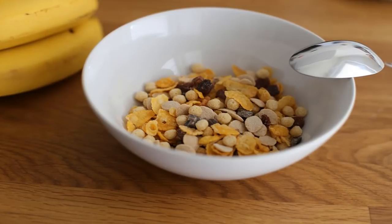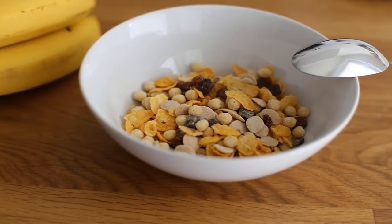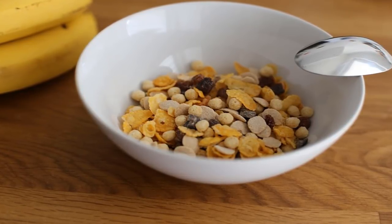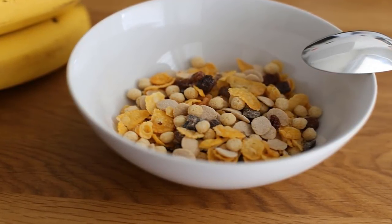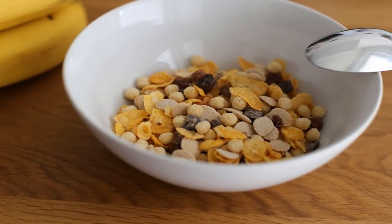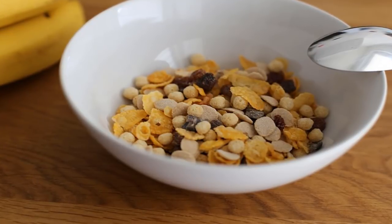Wash dish towels often on the hot cycle of your washing machine. For cutting boards, never cut fruits or vegetables on the same cutting board you use to slice raw meat unless you thoroughly clean it between uses. Keeping veggies and raw meat separated will avoid cross-contamination and the possible spread of salmonella, E. coli, and other harmful bacteria. It's a good idea to have two cutting boards — one for raw meat and one for fruits, vegetables, and everything else.